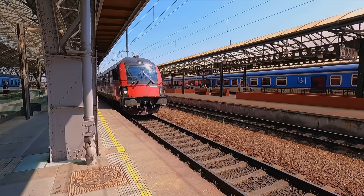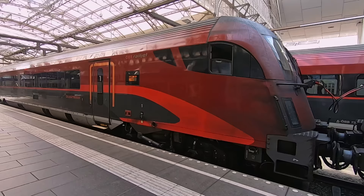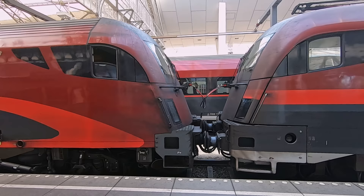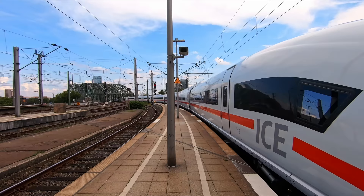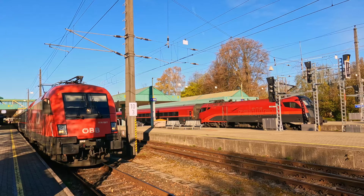The Railjet is the name given to a fleet of 60 trains operated by Österreichische Bundesbahnen, or ÖBB, the Austrian railways. Any given train is formed of seven carriages, hauled by a high-speed Siemens Eurosprinter locomotive, commonly known as a Taurus. This goes against the European tradition of using pointy-nosed units, but fits in nicely with ÖBB's fleet of locomotives and results in increased flexibility.